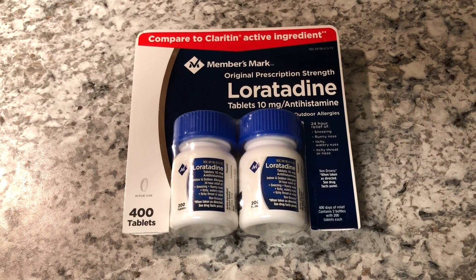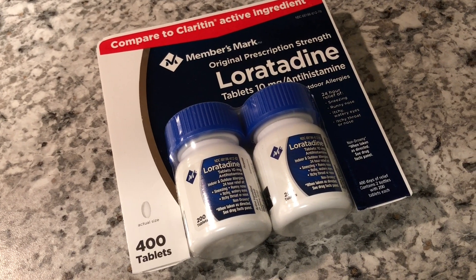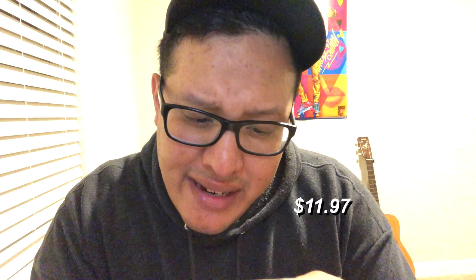Now this next item isn't exactly groceries — it's allergy medicine. Ash's allergies are starting to act up a little bit, so we had to get some. It came in at around $11.97. But yeah, you can also get allergy medicine at Sam's Club.